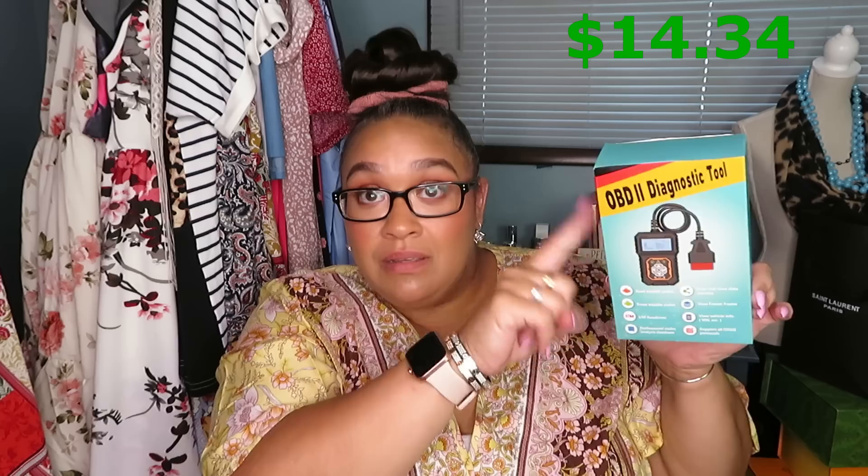Another thing that Temu sells is tools and things for your car — they sell tons of things for your car. This is an OBD-II diagnostic tool. They sell things for your car so you can find out what is wrong with it. Nick actually opened this and looked at it yesterday, and he said it's not a super heavy casing, but if it works, it works. He was pretty impressed by it and the fact that they even sold stuff like this.